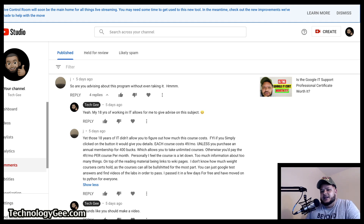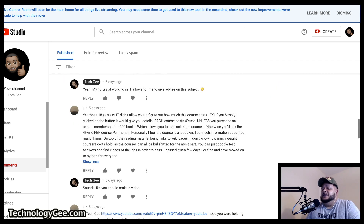A dude who goes by the name of Jay left a comment on that video. The original video was titled 'Is the Google IT Support Professional Certificate Worth It?' Jay says: 'So are you advising about this program without even taking it?' I responded by saying yeah, my 18 years of working in IT allows me to give advice on this subject. Jay then responded: 'Yet those 18 years didn't allow you to figure out how much this course costs. Each course costs $49 a month unless you purchase an annual membership of $400.'